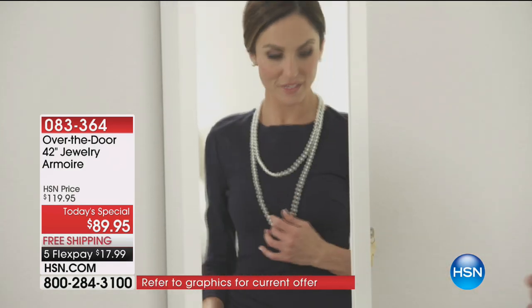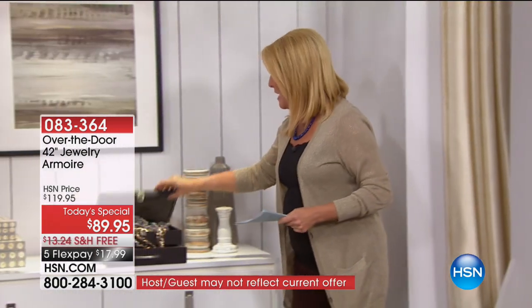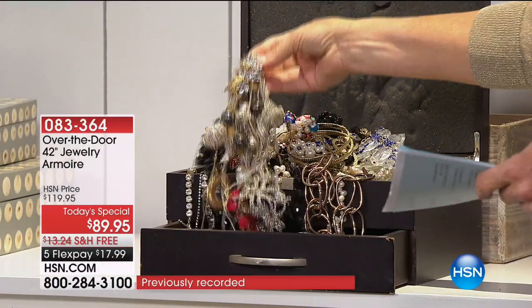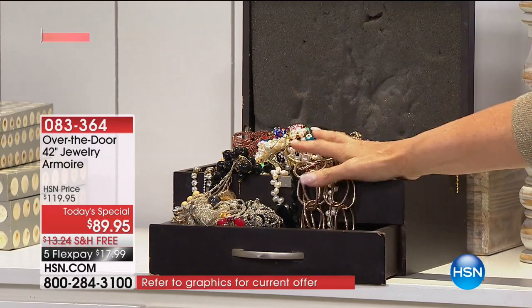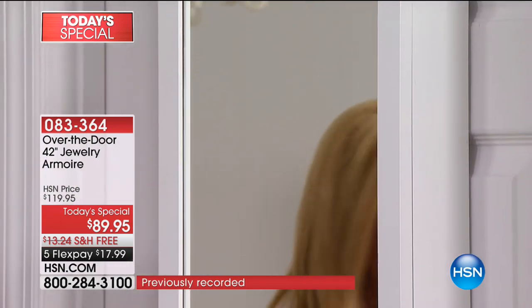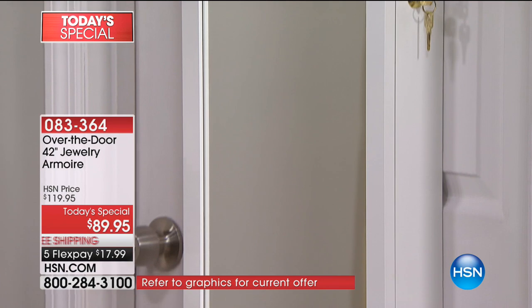Maybe it's shoved in boxes with rubber bands. Maybe you've got it on shelves just piled together. Be honest with yourself — does your jewelry look like this? You dig, and you don't have the time on a Monday morning to get that necklace loose. Stop doing this tonight, because you're going to have our famous over-the-door jewelry armoire to answer the problem. We're at the most affordable price we've ever done.